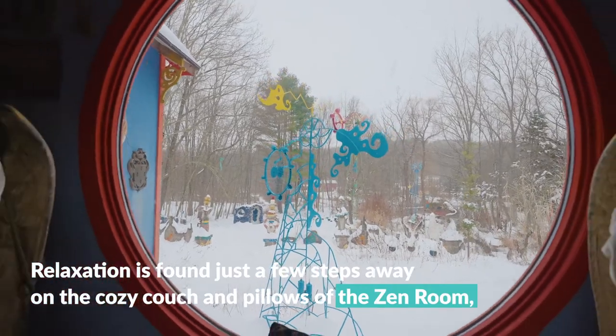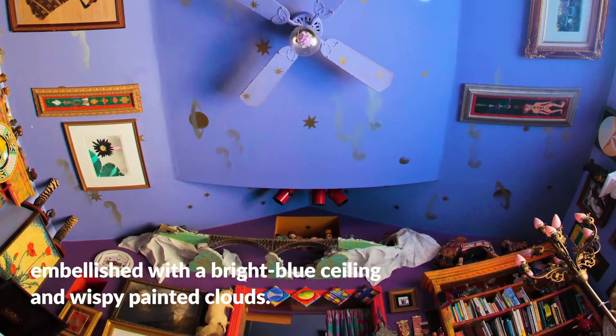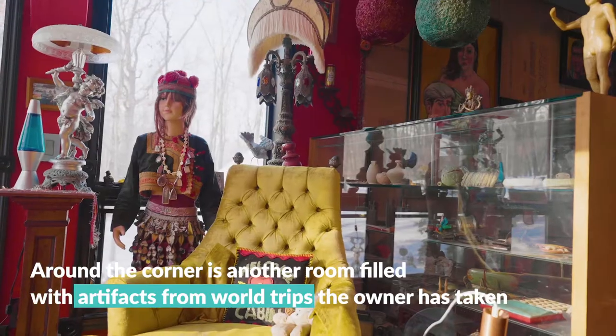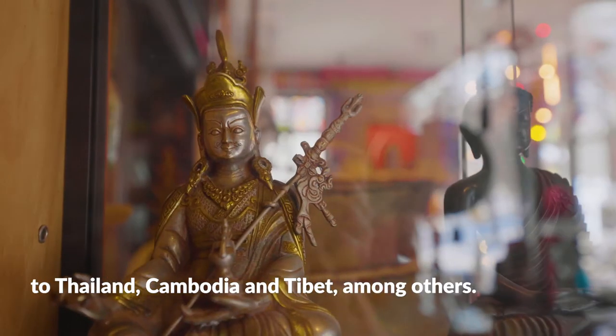Relaxation is found just a few steps away on the cozy couch and pillows of the zen room, embellished with a bright blue ceiling and wispy painted clouds. Around the corner is another room filled with artifacts from world trips the owner has taken to Thailand, Cambodia, and Tibet, among others.